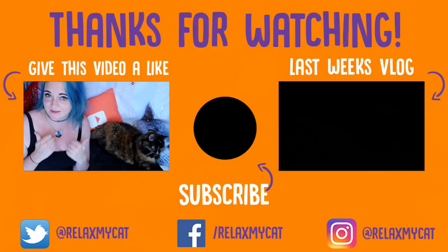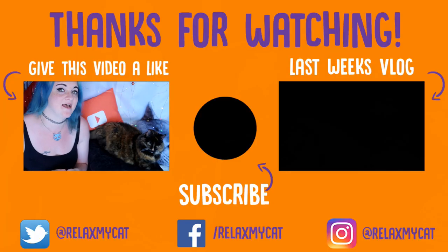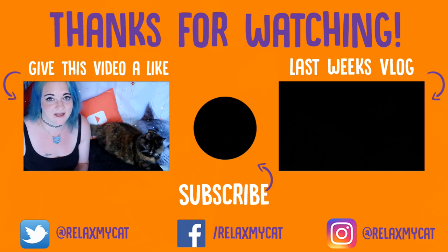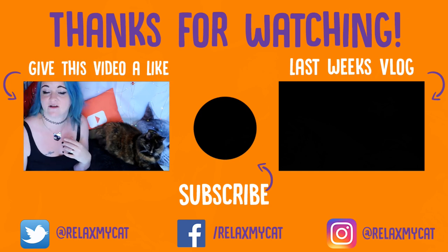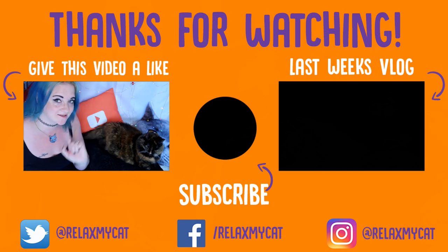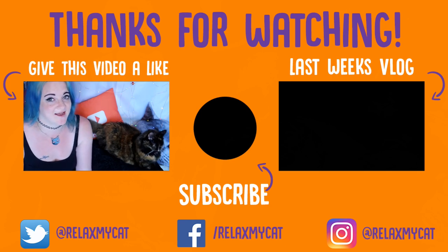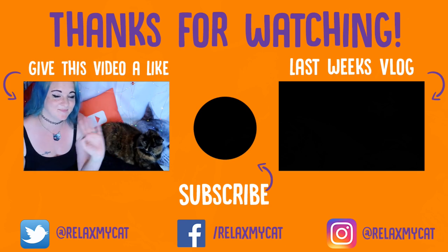Thanks for watching guys, I hope that you did enjoy the video. If you did, please give us a big thumbs up — it helps us out loads. Head on over to the little button in the middle there if you haven't subscribed to us already. And while you're at it, head on over to our vlog from last week, just on the other side of the screen there. Thanks again for watching guys, stay safe in the summer and we'll see you in the next video. Bye!